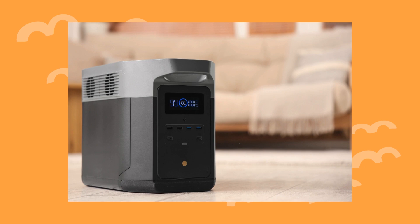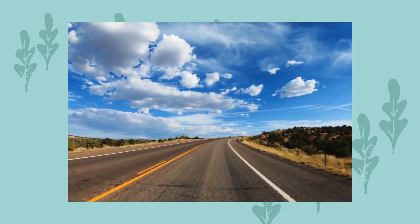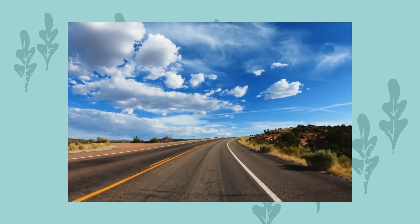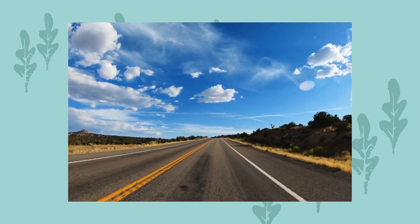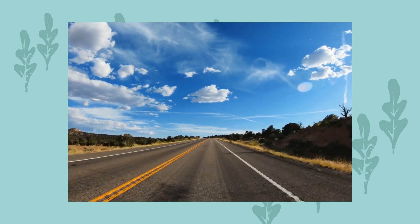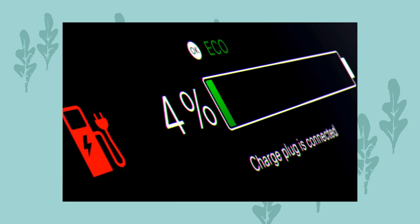That's where portable power stations come in. While portable rechargeable batteries are not a substitute for a dedicated EV charging station, they can provide valuable energy in a pinch. Using a portable power station to fully recharge your electric vehicle would be time-consuming and inefficient. However, portable power stations can offer a boost — a good backup option for unexpected moments when you need just a little extra power to reach your destination or a charging station.